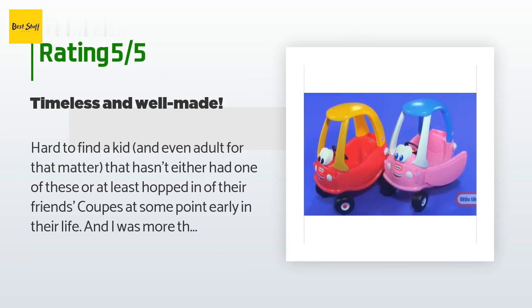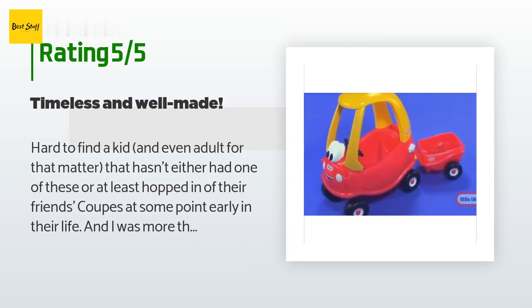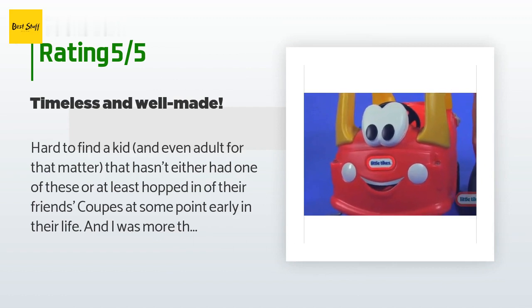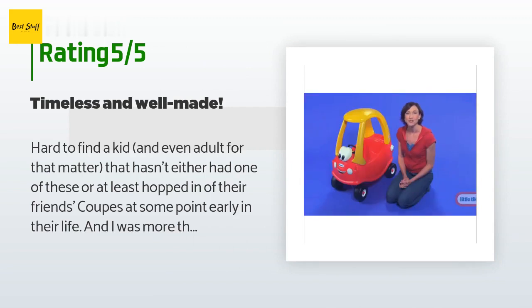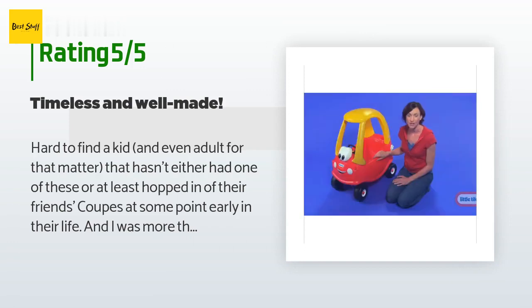There are 5,013 customers who have reviewed this product, and the average rating is 4.7 stars. A customer said: it's hard to find a kid — or even an adult — who hasn't had one of these or at least hopped in a friend's coop at some point in their life. I was more than happy to pass along this nostalgic experience. She loved it and was able to pass it along to her two younger brothers. This empowering little buggy lets little drivers get behind the wheel of their own car, just like their parents, and feel in control as they steer.